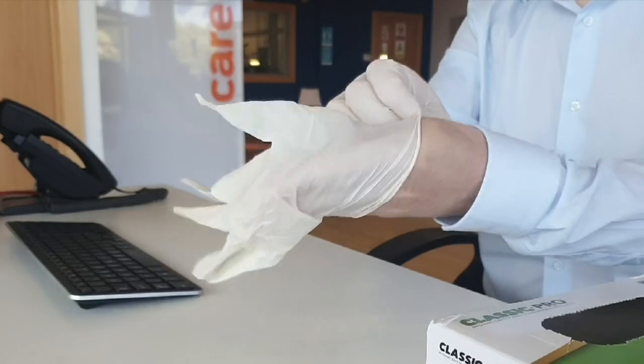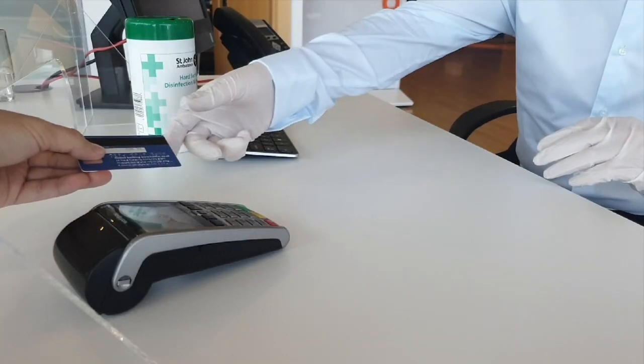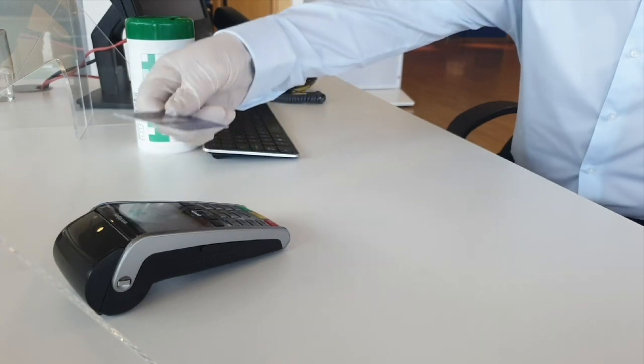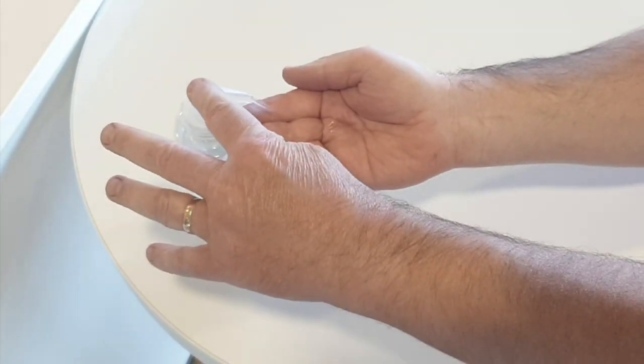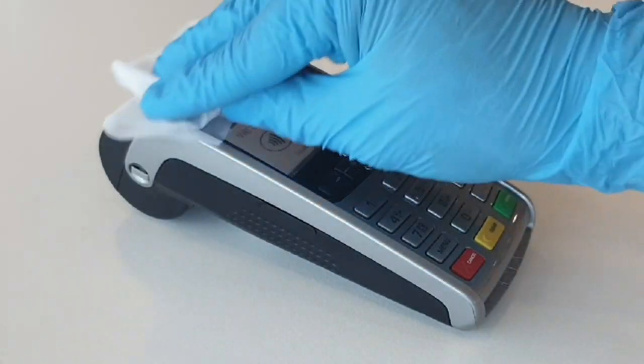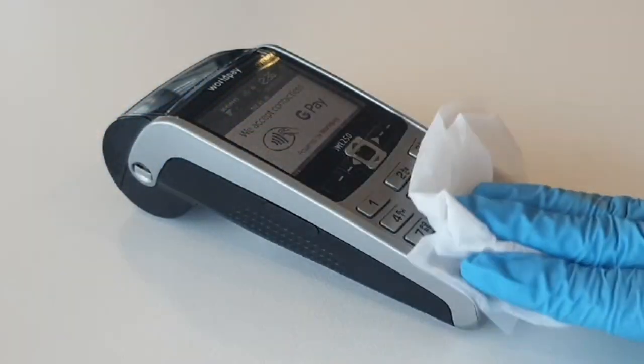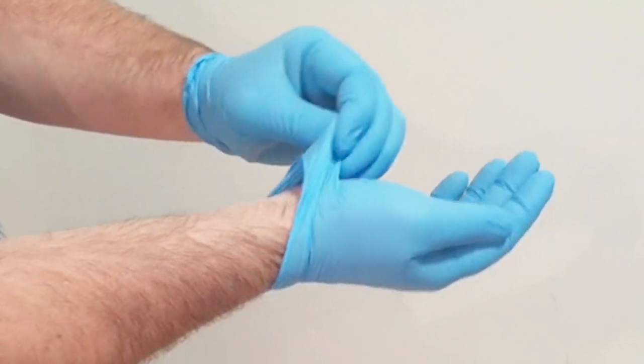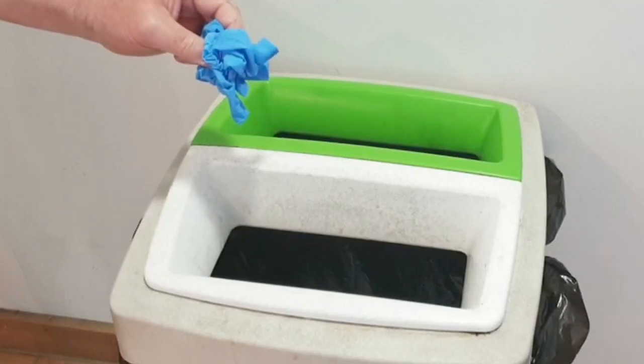To avoid handling cash and in line with other retailers, our primary payment preference is contactless or card. Antibacterial hand gel is available, and the card machine is cleaned before and after each use with antibacterial materials. Once a payment transaction is complete, gloves or wipes can be disposed of safely in the bin provided.